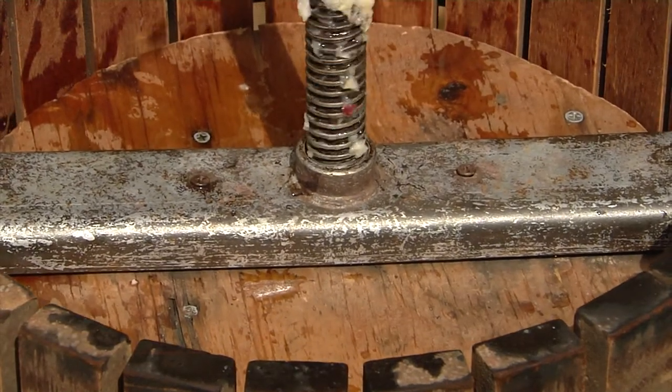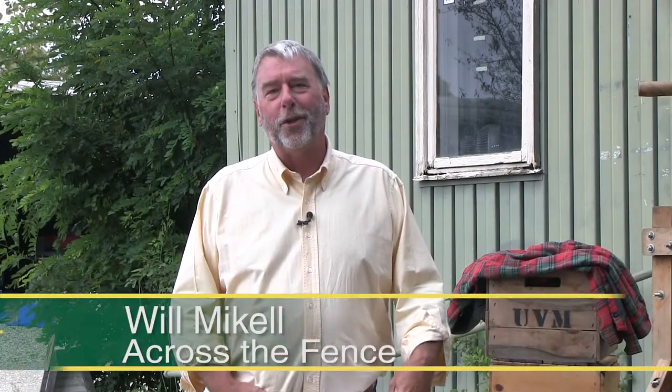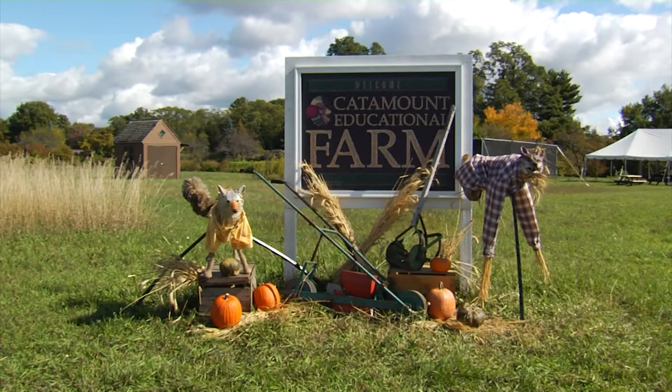Today on Across the Fence, we're answering a pressing question: how do you make apple cider? Good afternoon everyone, and thanks for choosing Across the Fence. I'm Will Michael, and today we're at the UVM Horticulture Research and Education Center in South Burlington. We've called on an expert apple cider maker. It's my pleasure to introduce and welcome back to Across the Fence Terry Bradshaw.